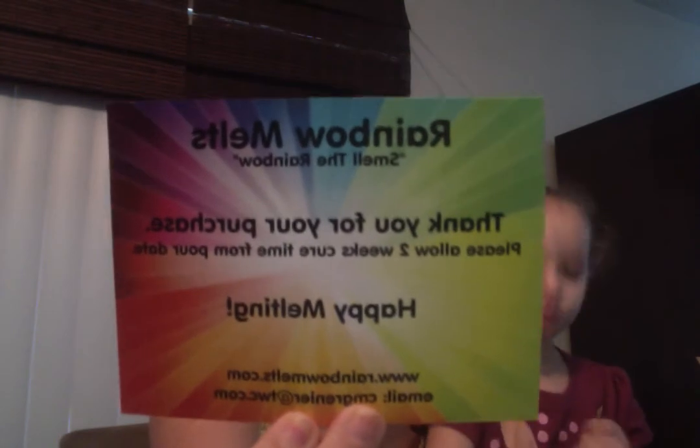And then it says caution, keep away from children and pets. Use only in a warmer designated for wax tarts. Use caution — the melted wax will be extremely hot. Happy melting. So that's good. She covers herself from anybody who decides to be stupid.